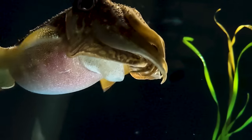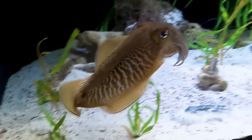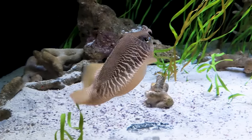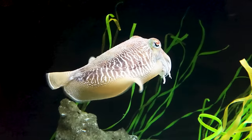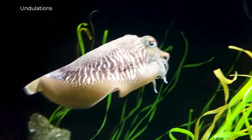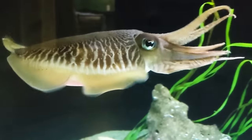Cephalopods also push water out of their muscular mantle through a siphon that they can use to generate jet propulsion. Squid are especially good at this. Cuttlefish can really move when they need to and can use jet propulsion as well, but that isn't their primary form of locomotion. What they normally use are undulations of the fringe of their mantle.